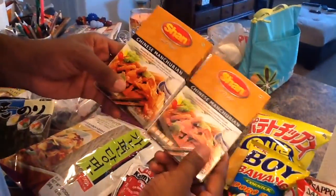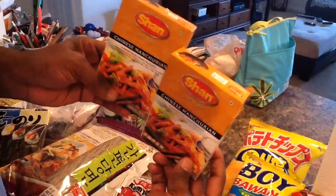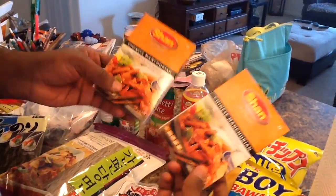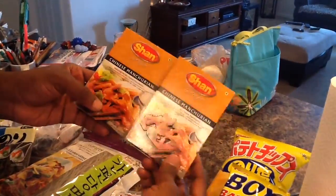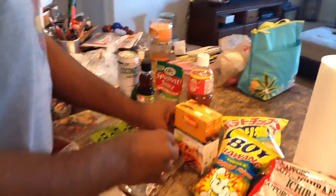Then we got some Chinese Manchurian. I'm not sure how this tastes, but these are 79 cents at Tim's and we get a few of these all the time — not just this flavor, but we get a few. So we're going to try that one out. It's just a seasoning package.